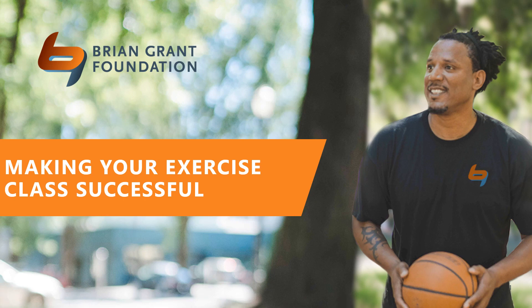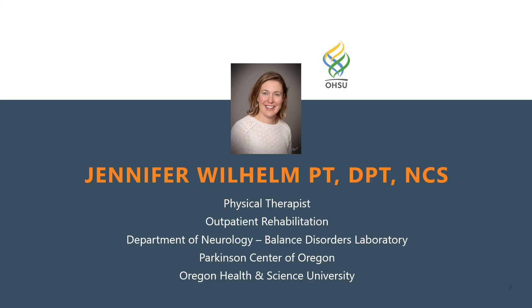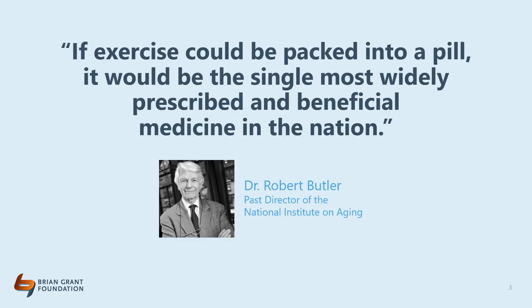Hello everyone and welcome to the Making Your Exercise Class Successful webinar. I'm Jenny Wilhelm, a physical therapist at Oregon Health and Science University, where I specialize in neurological conditions including Parkinson's. In the first Exercise for Parkinson's training on this website, we discussed the importance of exercise throughout the course of Parkinson's and provided examples of different types of exercises you could use with your clients.